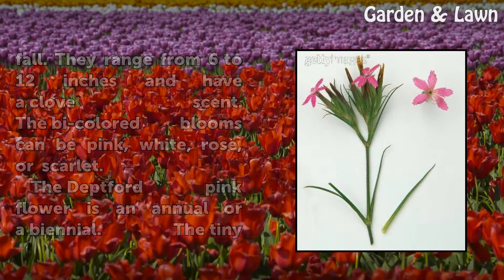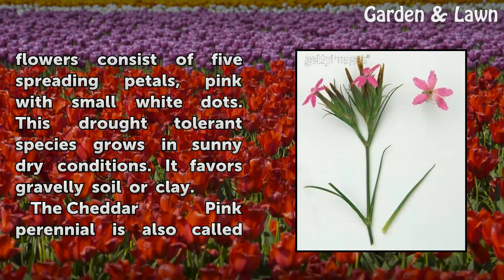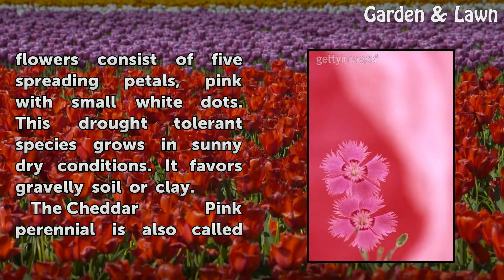The Dead Bird Pink flower is an annual or biennial. The tiny flowers consist of five spreading petals, pink with small white dots. This drought-tolerant species grows in sunny, dry conditions and favors gravelly soil or clay.